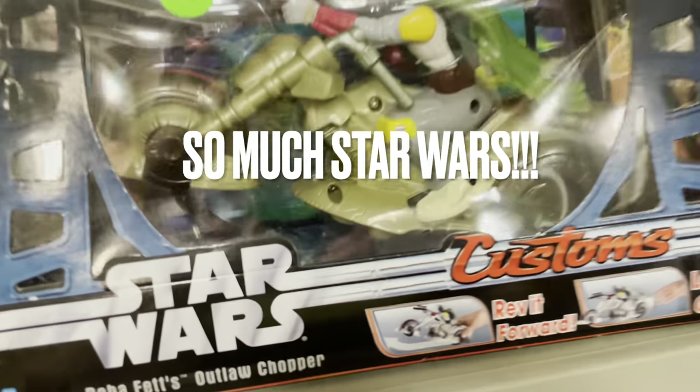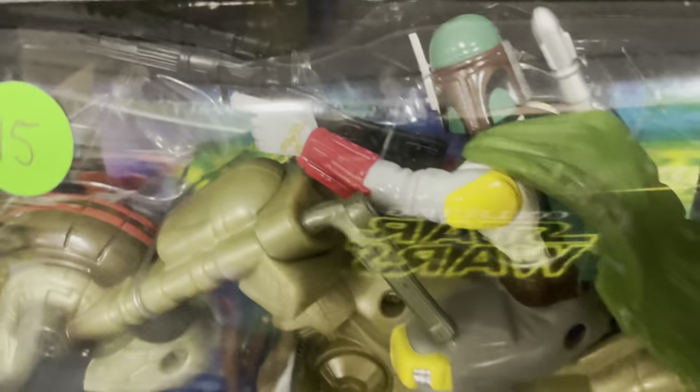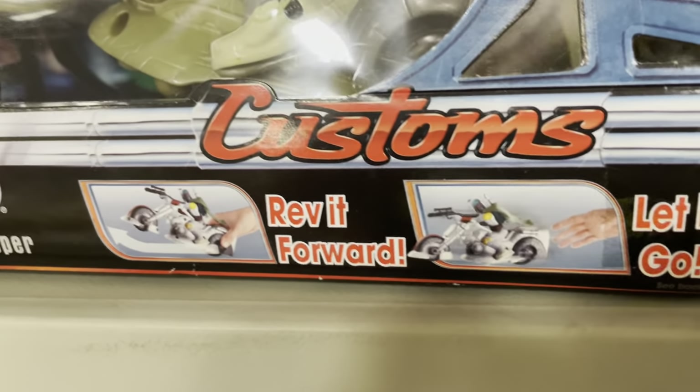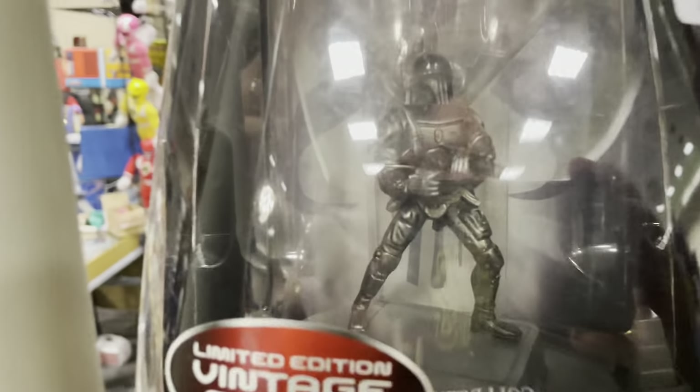Dude, what is this? Boba Fett's Outlaw Chopper? Dude, let's go, man. That's crazy cool. Customs. Reb it forward. Nice, man. Hanging out with Djinn. And this die-cast Boba.